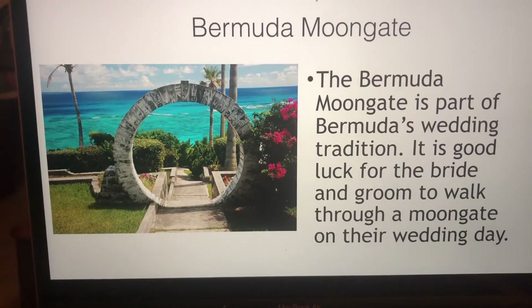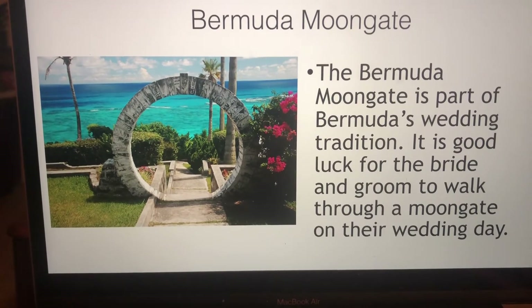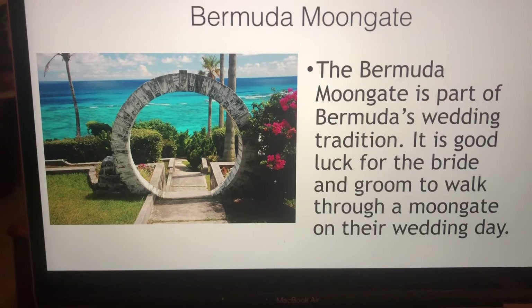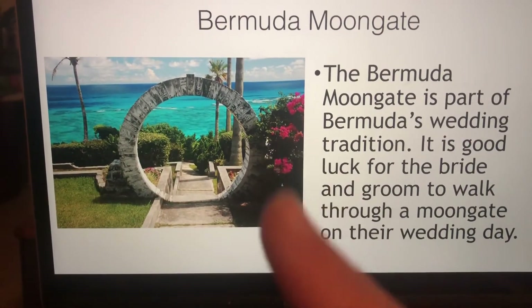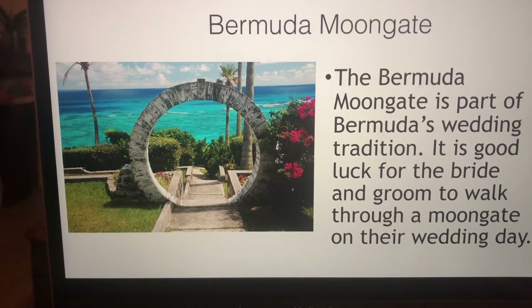Moongates. The Bermuda Moongate is a part of Bermuda wedding tradition — it's good luck for the bride and groom to walk through the Moongate on their wedding day. They're really pretty too, and very special to Bermuda. You see them in a lot of Bermuda magazines.